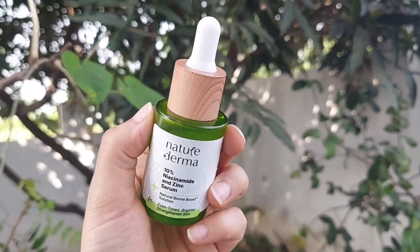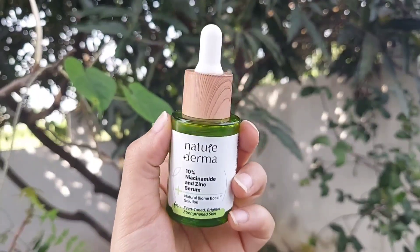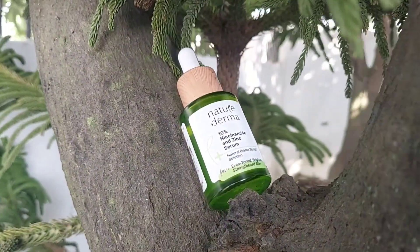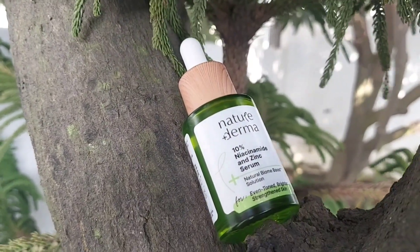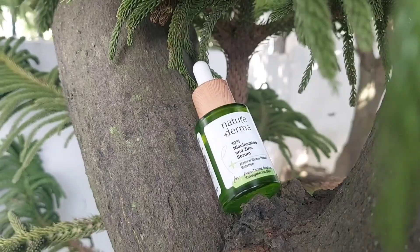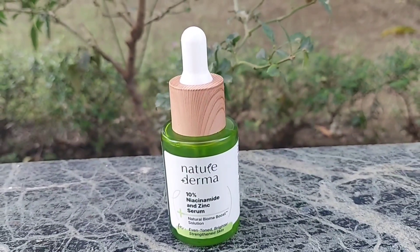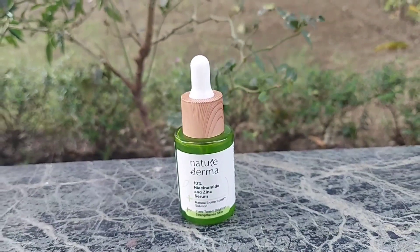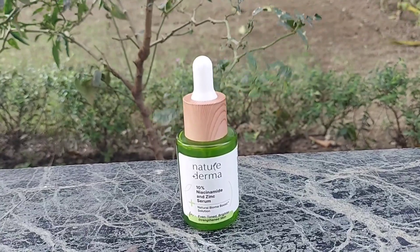This serum helps your skin problems with their 100% natural biome boost formula that helps strengthen your skin. Nature Derma 10% niacinamide and zinc serum helps deliver even tone, brighter, and strengthened skin. The combination of 10% niacinamide, zinc, and natural biome boost solution creates a powerful blend for optimal skin health — helping to reduce blemishes, improve clarity, brighten skin, and minimize acne.